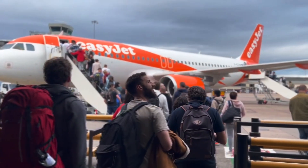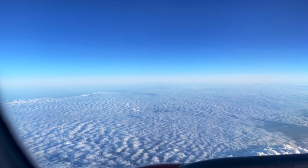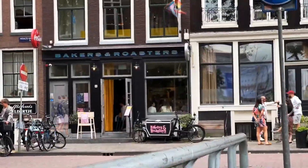We went to Amsterdam this weekend and there was this popular brunch restaurant in our area. We were seeing queues outside so we thought we'd do a review just to show you guys what it looks like inside. So here's Bakers and Roasters.